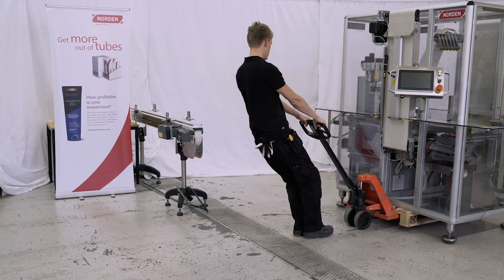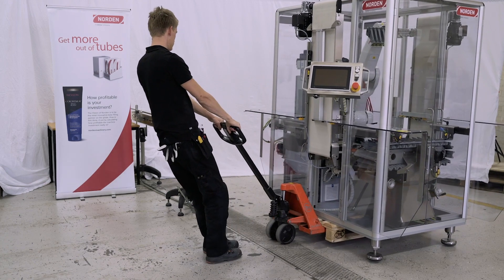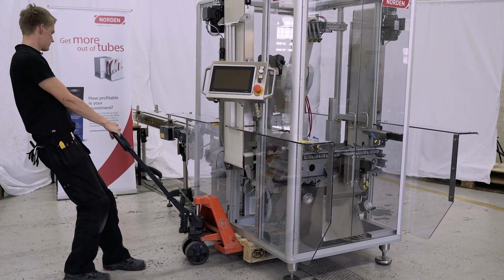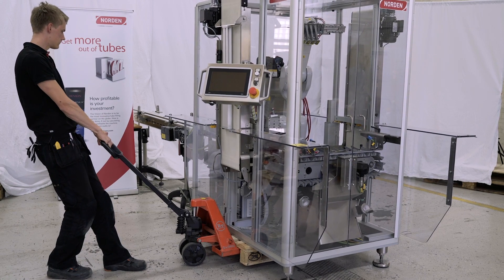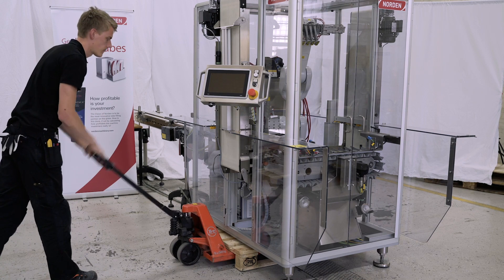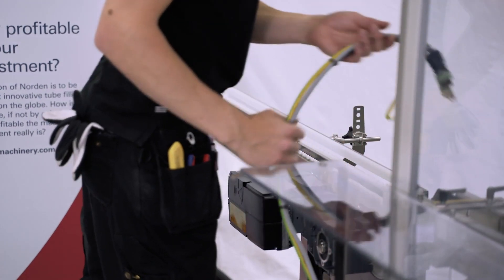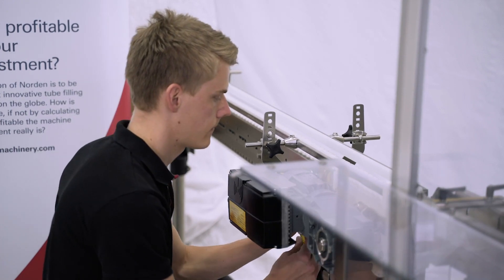But this NTP80 — which stands for Northern Tray Pack, 80 tubes per minute — is the first of its kind, designed for a single head machine, meaning for a tube filler up to 80 tubes per minute. And when we say a tube filler, it means any tube filler; it doesn't have to be a Norden tube filler, it can be connected to any. And this flexibility that is built into this machine is what makes it so unique.